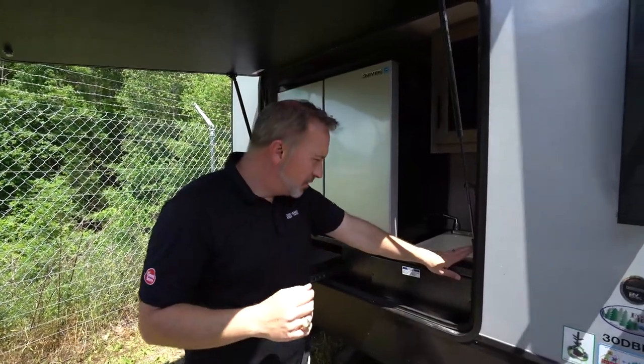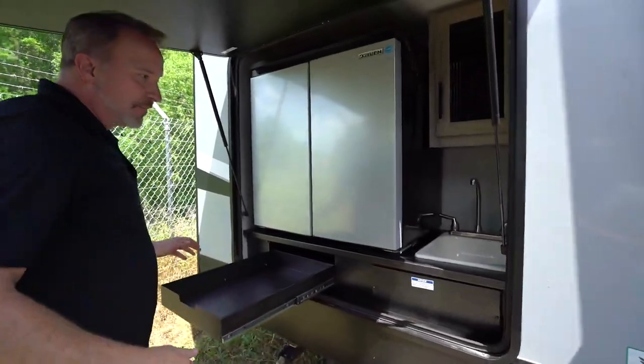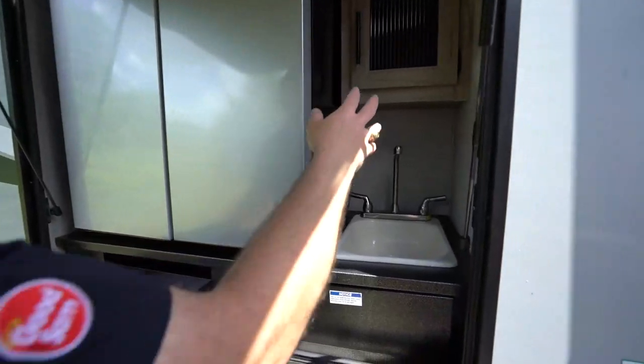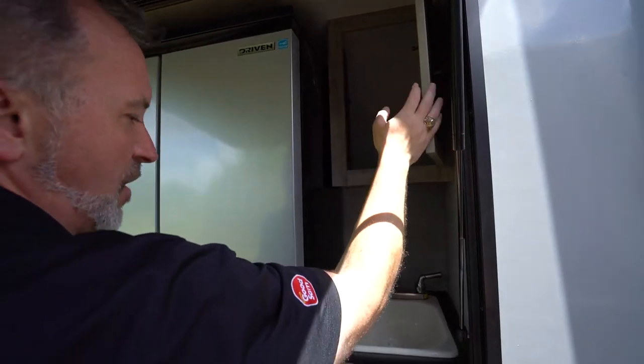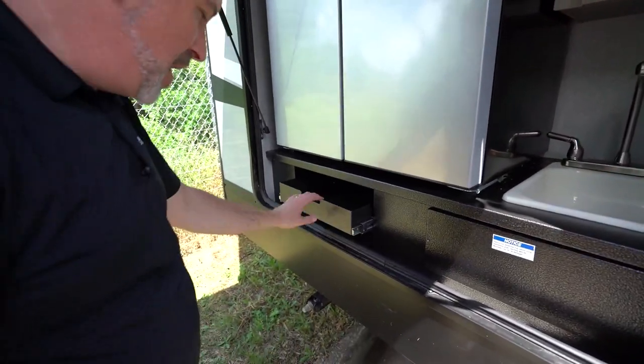My favorite thing about this one right here — the external kitchen. You got yourself a sink with a high-rise faucet. The decor even continues to the outside with the little mushroom light right here, the frosted glass inlay for the storage cabinet there. Sink, pull-out drawer for your utensils. You got the LP quick connect under there, so if you want to put your grill in, you absolutely can.